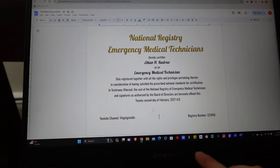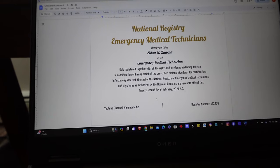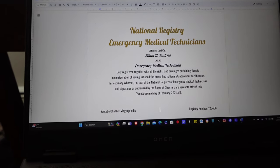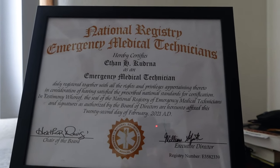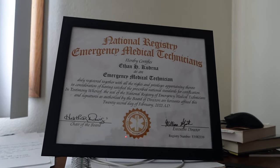Welcome back to the vlog. Today we have my National Registry certificate — that's what it looks like after one year of being a certified EMT technician. It's kind of like being a plumber technician, you know what I mean? That's kind of what it reminds me of. We added my YouTube channel name and then the registry number of one two three four five six.